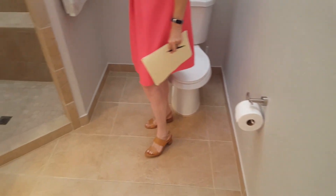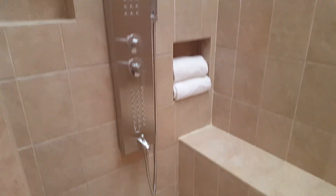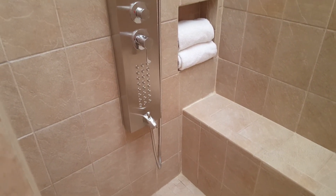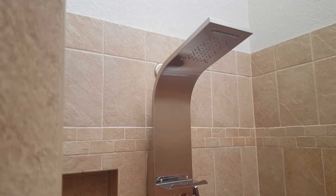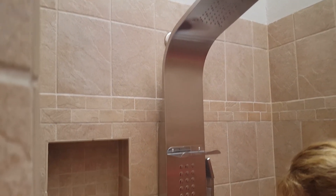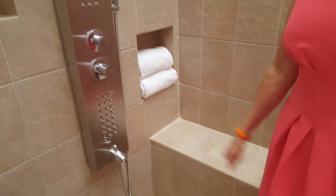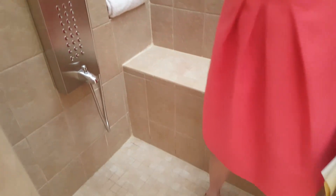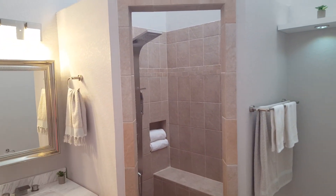Inside the shower you will have a waterfall up top, a direct spray, and a bottom spray. You also have a handheld, a place for shampoo, and a beautiful bench — this is done extremely tastefully. There's also a really pretty shelf up there.